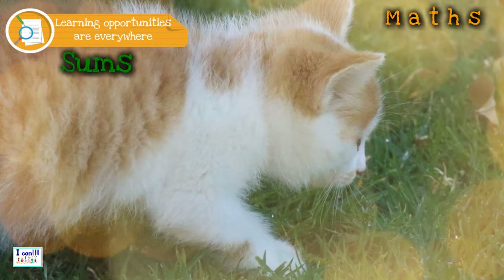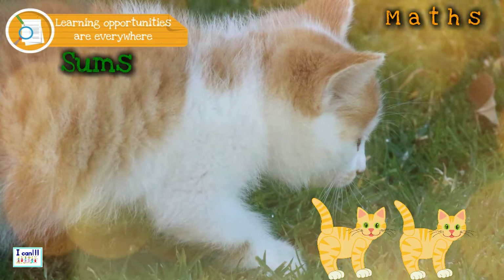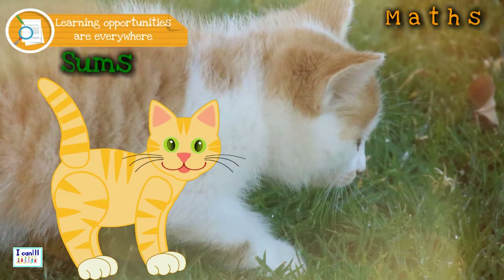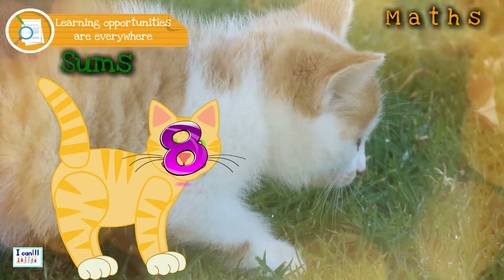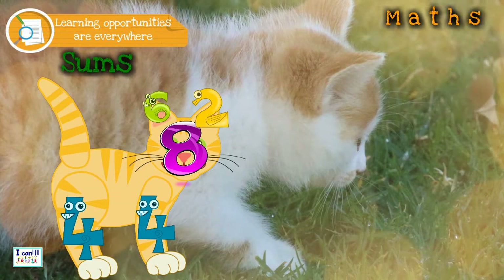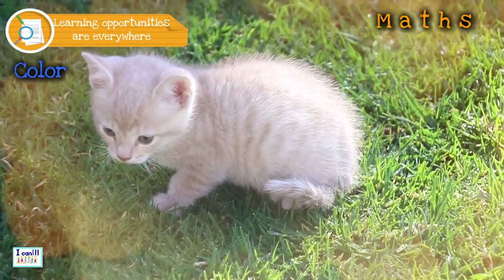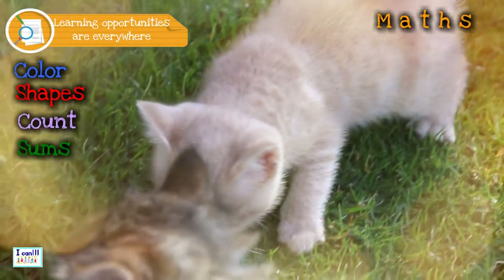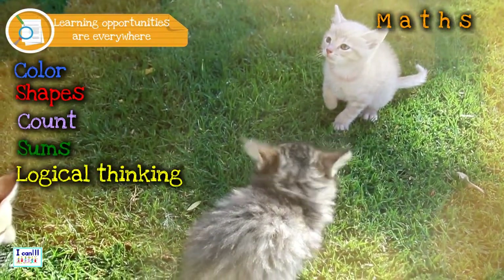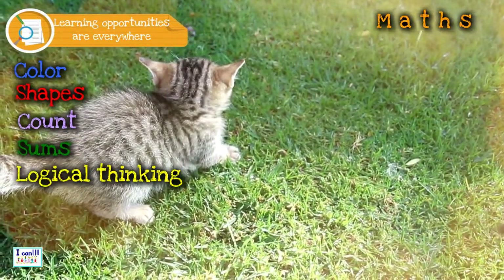How much would one cat plus another cat be? Two cats, of course! You can also exercise your number combinations with this cat picture — write the number in its head and see how many combinations you can build. You know your colors, you know your shapes, you also know how to count. Sums are getting easier and so is logical thinking. Now you can sit back, relax, and play with your friends, because you know how to do maths very creatively.